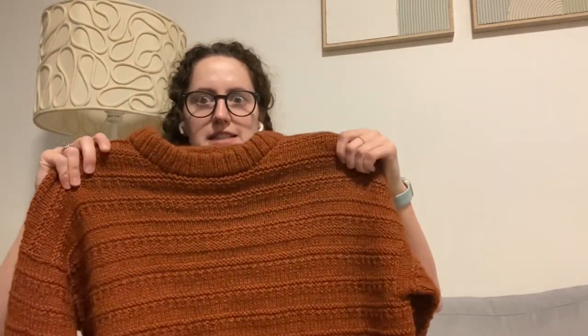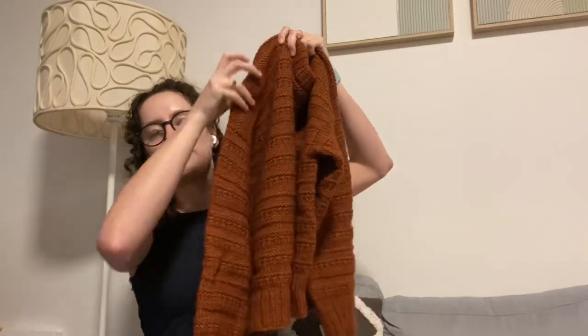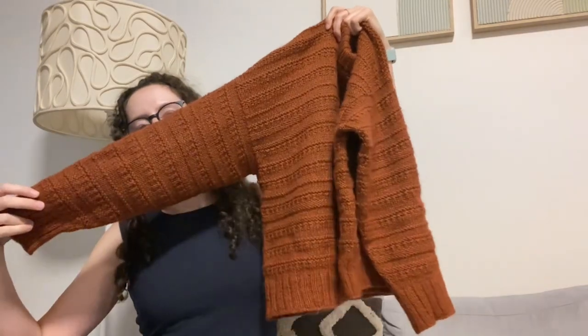This is my first one — Sweater Number 18 by My Favourite Things Knitwear, knit in a Knitting for Olive Heavy Merino and Soft Silk Mohair in the colour Rust. I knit it in a size medium. I'll put my measurements in the description box below, but for reference I am 5'10", so I'm pretty tall.